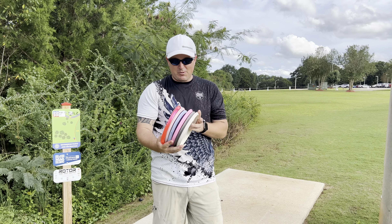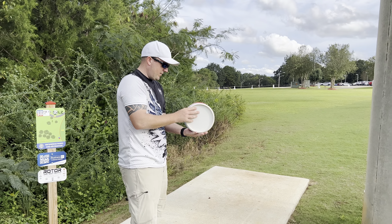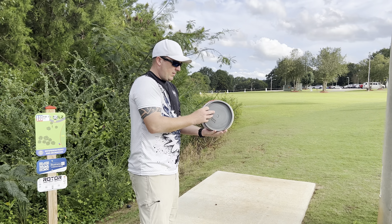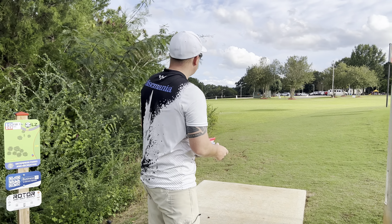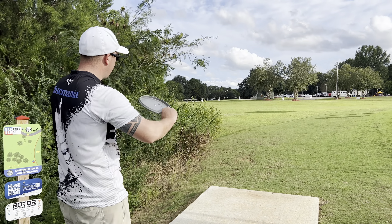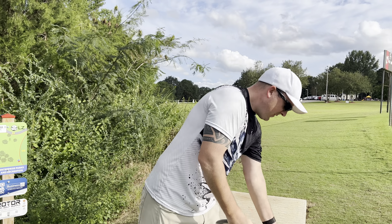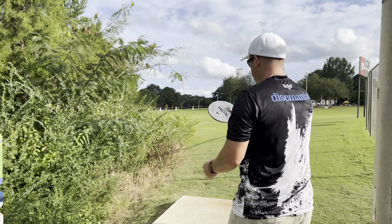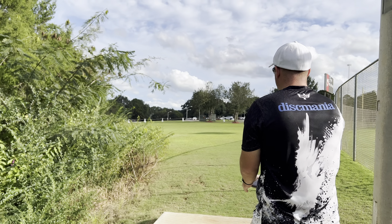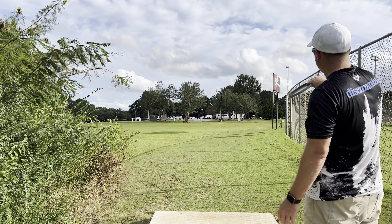Let's give these a throw and see what they do. We'll start from what I believe is the least stable and work our way up, starting with the ExoHeart Tactic. The basket here — hole 18 at the LG — is pretty much level elevation, 245 feet with three guardian trees around it. The ExoHeart Tactic should be pretty straight with a little bite at the end. We've got a little bit of wind, maybe five miles an hour right to left.